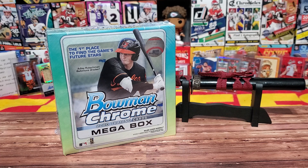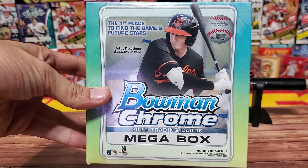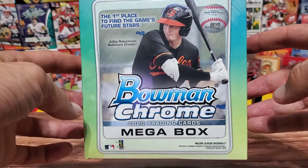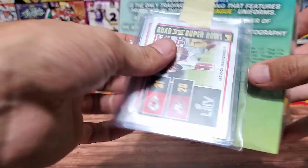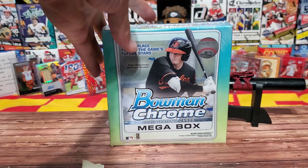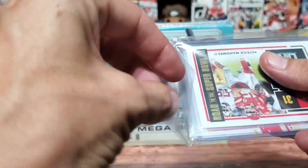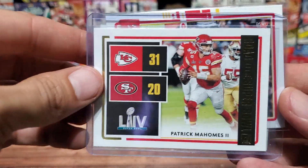What is going on everyone, thank you all so much for stopping by the Card Dojo. My name is Sean and this is my journey into modern day card collecting. It's Tuesday so this is a bonus episode - we're doing Bowman Chrome today in honor of the World Series, which starts tonight between the Tampa Bay Rays and the LA Dodgers. This box was provided to me by Kevin's Budget Card Breaks.